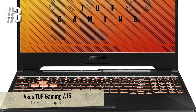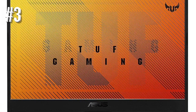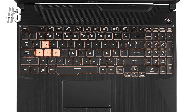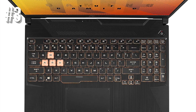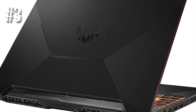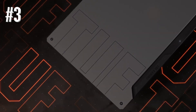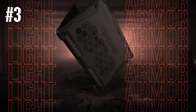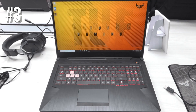Number 3: Asus TUF Gaming A15. Intel still rules single-core, but an AMD CPU is a better fit for those who need more multi-core performance, and the Asus TUF Gaming A15 has that in spades. A GTX 1660 Ti, 16GB of RAM, and a 512GB SSD are all top-performing components, but the real reason to buy this laptop is the CPU — the Ryzen 7 features eight cores with 16 threads and a 2.9GHz base clock, offering plenty of power for gaming and creative workflows.